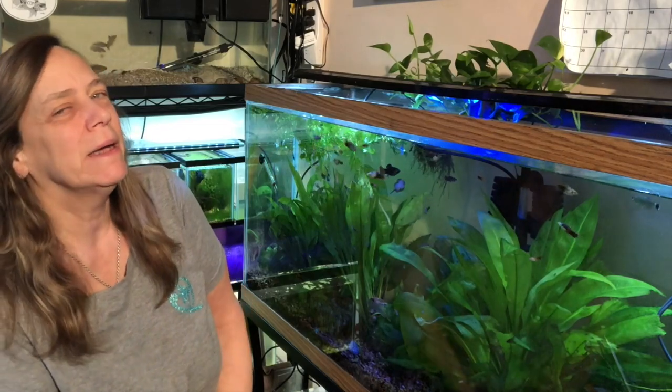Hi everybody, Susie Q here and welcome to Q Aquatics and Exotics. So back in October when we went to the Aquatic Experience, Lisa from KG Tropicals had won a gift card that she couldn't use because she doesn't live in this area. So she so generously let me have it, and I went to the fish store and got some amazing fish.